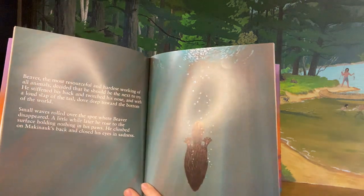Who do you think will be next? Beaver, the most resourceful and the hardest working of all animals, decided that he should be the next to try. He stiffened his back and twitched his nose and with a loud slap of his tail dove deep towards the bottom of the world. Small waves rolled over the spot where Beaver disappeared. A little while later he rose to the surface, holding nothing in his paws. He climbed onto the turtle's back and closed his eyes in sadness. There goes the Beaver.